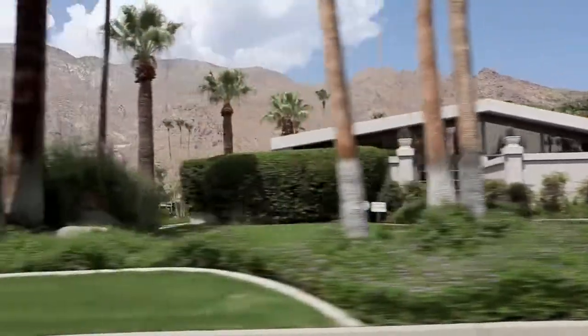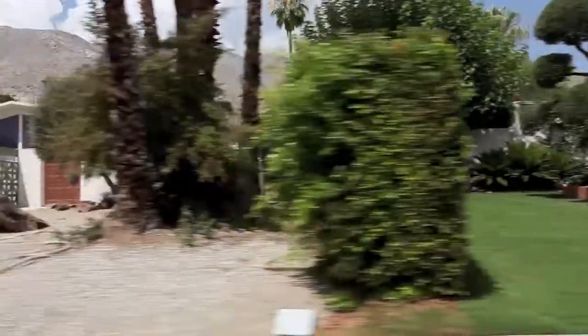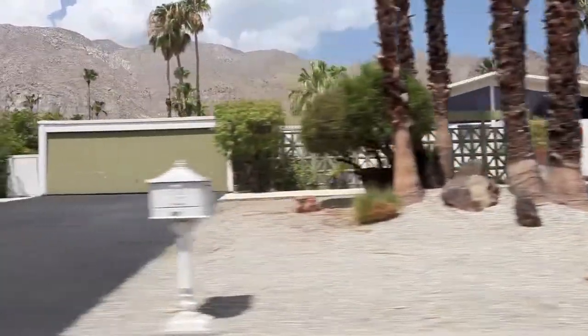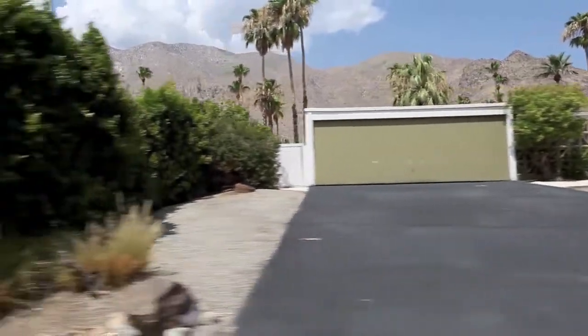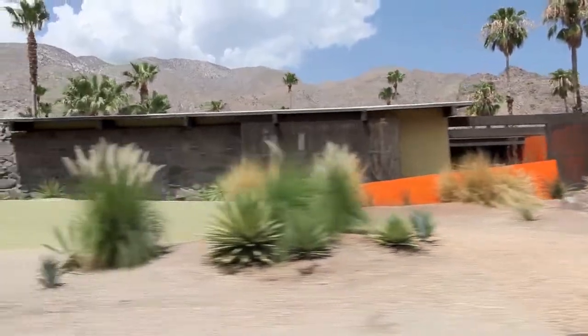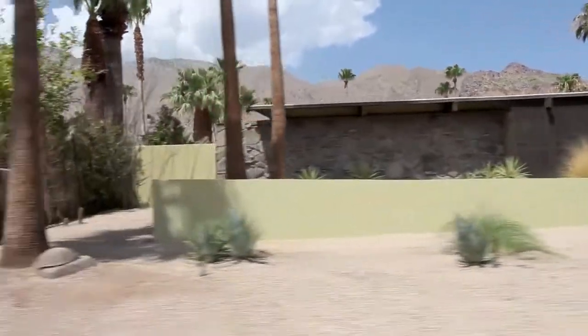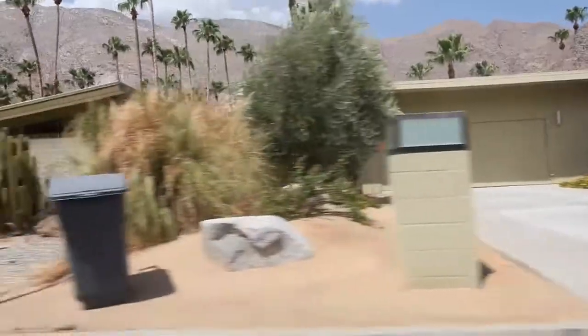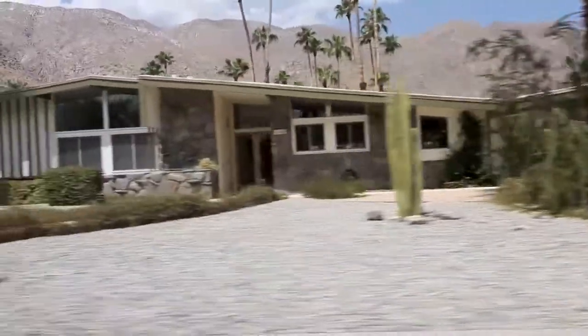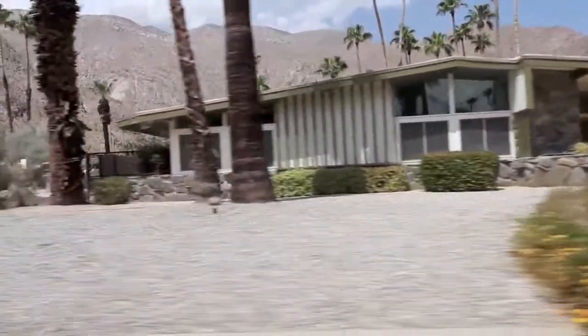This whole neighborhood we were driving through, even though we didn't get any good close-up looks at the houses, was really pretty amazing — how well preserved everything is. Some of these houses have obviously had some work done to them recently, and the whole thing was pretty amazing. So even though we didn't find any Eichler neighborhoods, we found some great architecture and had a wonderful time. Palm Springs, way to go.